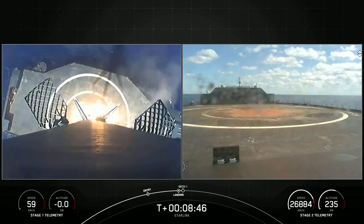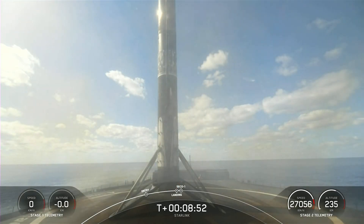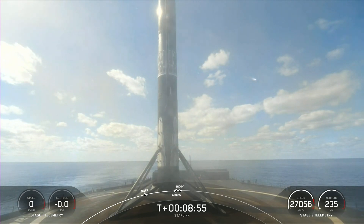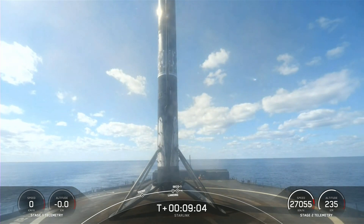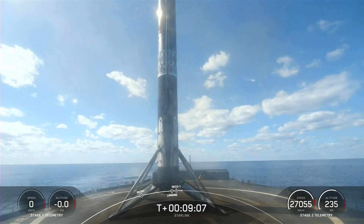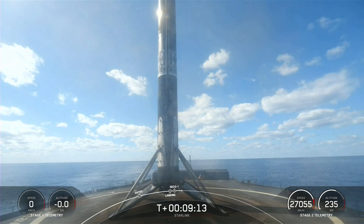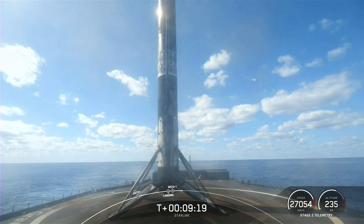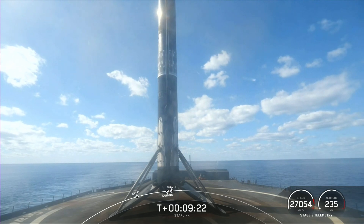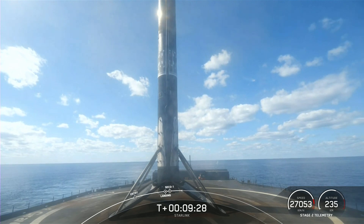Stage one landing confirmed. Back shutdown, acquisition of signal. Falcon 9 has landed — that marks the 40th landing of this year and the 141st overall landing of a Falcon 9 first stage. There was also a successful second engine cutoff and a nominal orbit insertion. With the completion of today's launch, it marks SpaceX's 48th successful Falcon 9 mission of 2022.